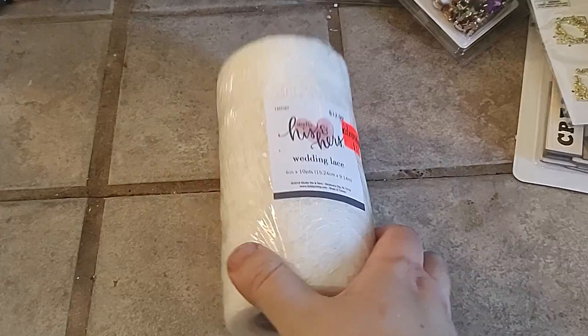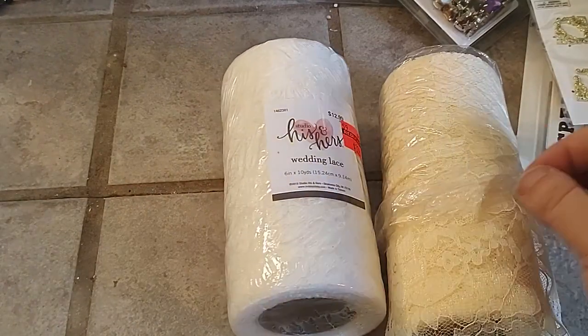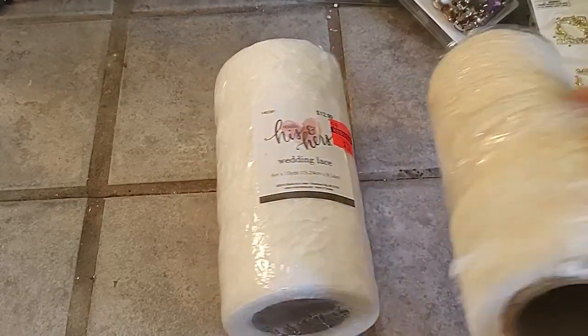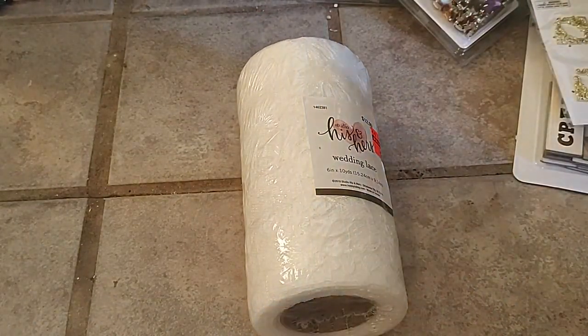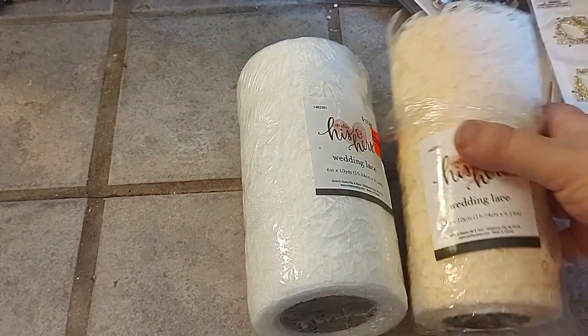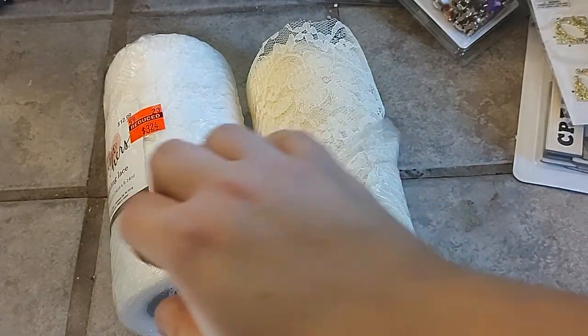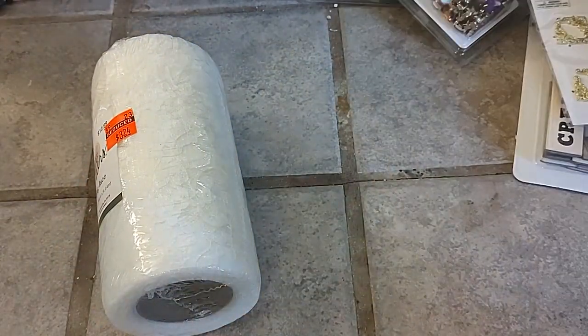They still had things marked down from the wedding department, so I got two lace pieces — $12.99 down to $3.24. I got one in ivory and one in cream. I'd like to kind of dye this, but I like this color as it is.